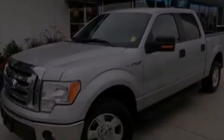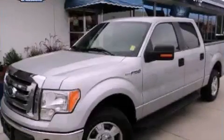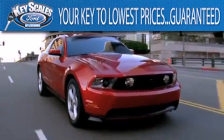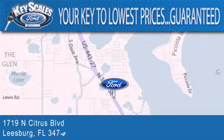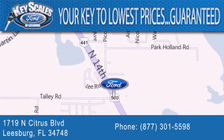This vehicle won't last long at this price. Call and arrange a test drive now. Key Scales Ford is family owned and has been serving Central Florida for 45 years in the same location. We are located at 1719 North Citrus Boulevard in Leesburg. That's the key to your best deal at Key Scales Ford.